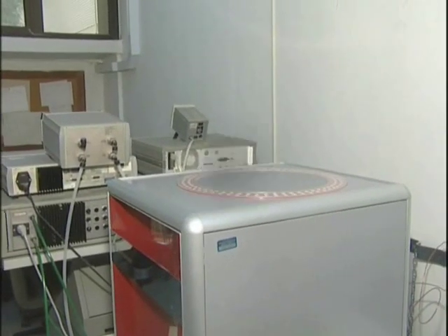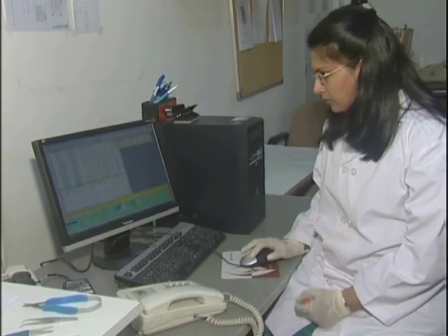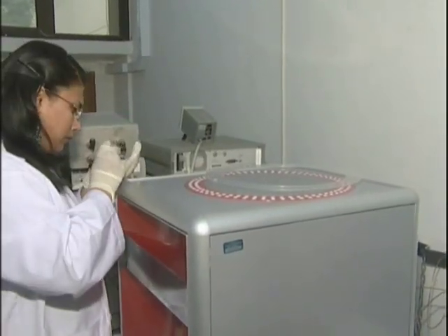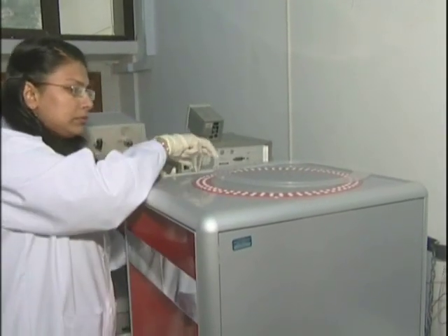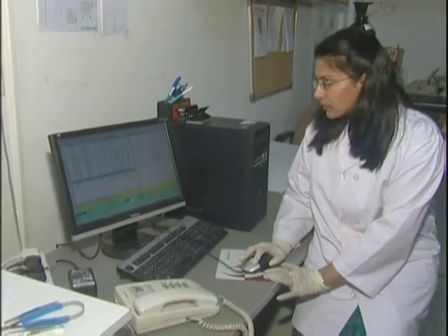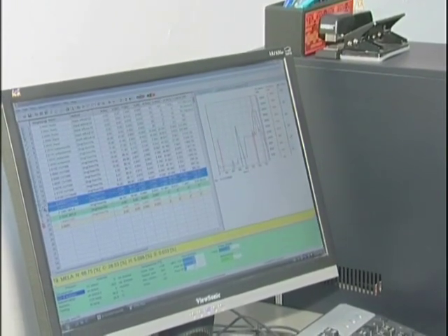The Elementar Microcube CHNS analyzer is perhaps the backbone of organic chemists for primary characterization of their compounds. Samples are combusted at high temperature in the presence of oxygen, and elements present are converted to their gaseous state. The Microcube features excellent accuracy and wide dynamic range.